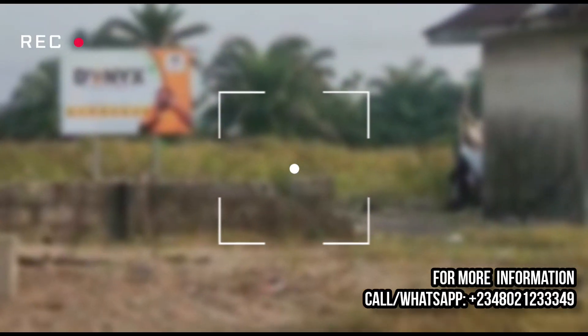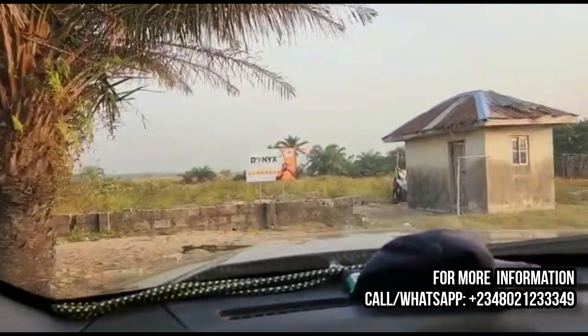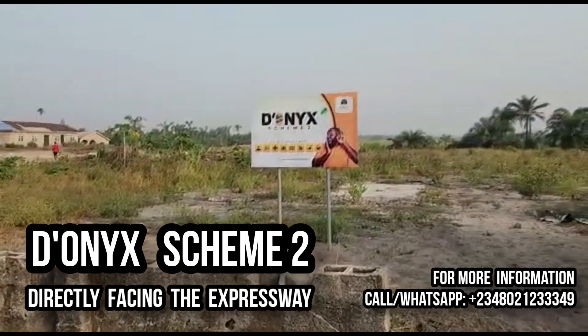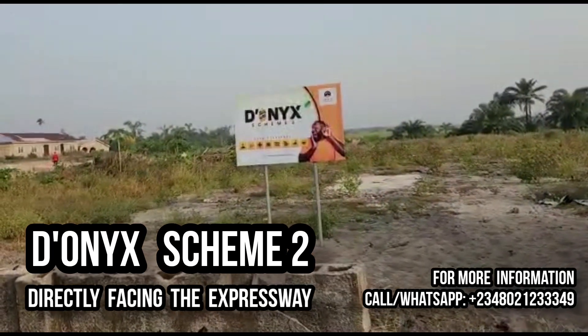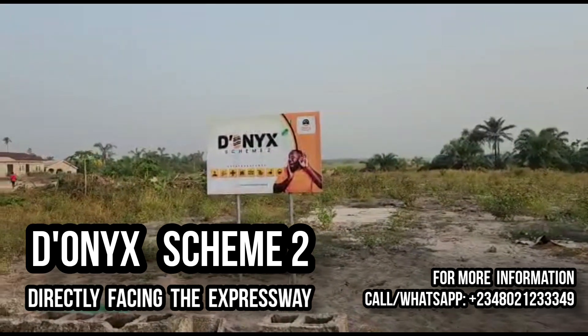This estate was born out of consistent inquiries from investors, which led me to swing into action and carry out a rigorous search to bring out this fantastic project called the Onyx Scheme 2, located along the free trade zone in the beautiful city of Ibeju-Leki. Tag along as I give you first-hand information on this beautiful masterpiece.